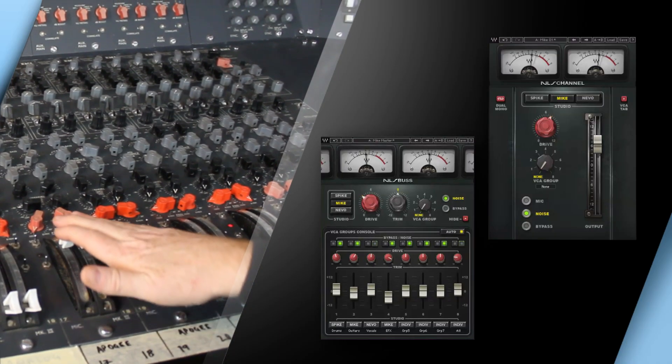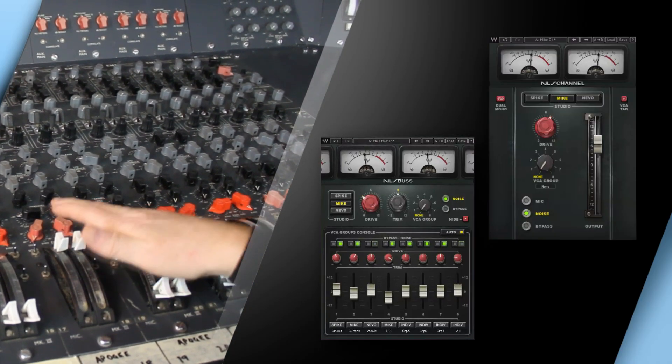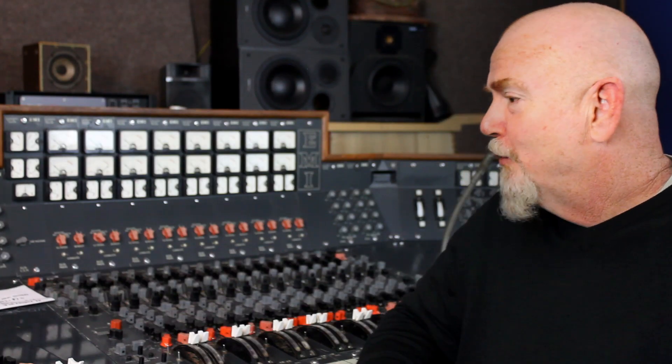The console sounds as it looks. It's beautiful. It's old and beautiful and it sounds fantastic. The one thing it's a pity that Waves aren't able to model on it, which is a bit sad, is that it smells fantastic as well.